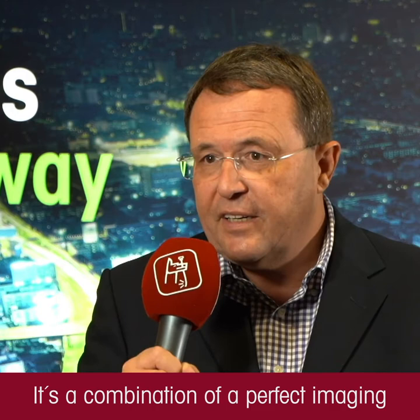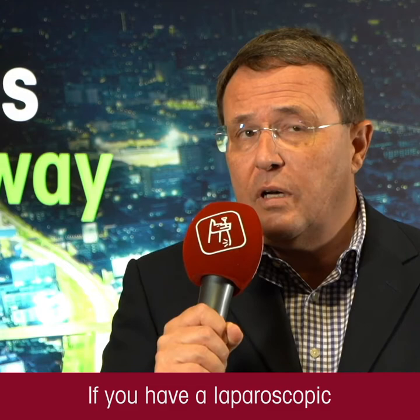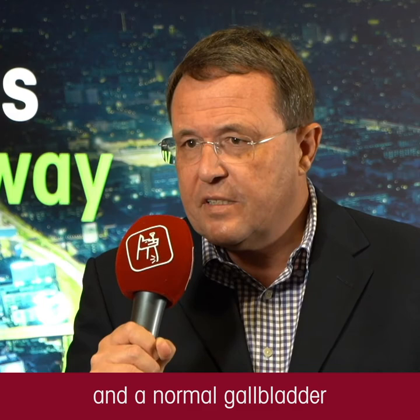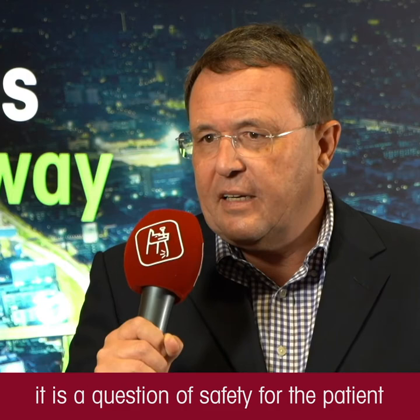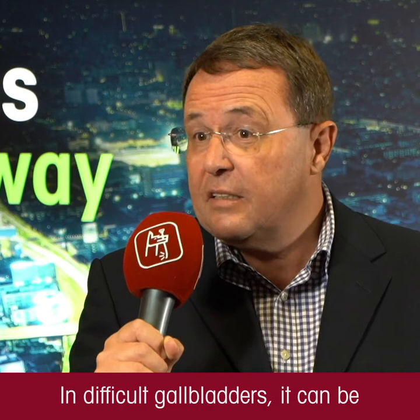It's just the combination of perfect imaging with additional information. For example, if you do a laparoscopic cholecystectomy, for an experienced surgeon with a normal gallbladder, you don't need that. But a young resident performing the first laparoscopic cholecystectomies, it's additional information, it gives a good feeling, and it's a question of safety for the patient during education.